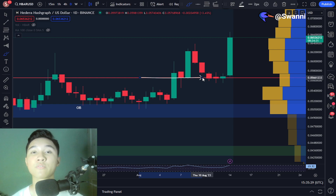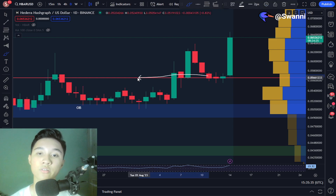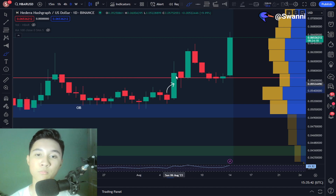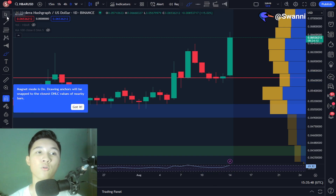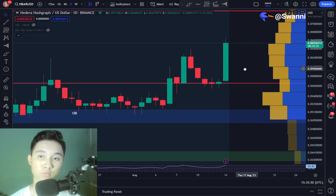In my previous Hedera HBAR analysis video, I mentioned that if we do see a break above this resistance, then please do expect some volatility for the Hedera price action. Once we break above and flip it to support — which we have done right here — we are witnessing that volatility for the Hedera HBAR price.